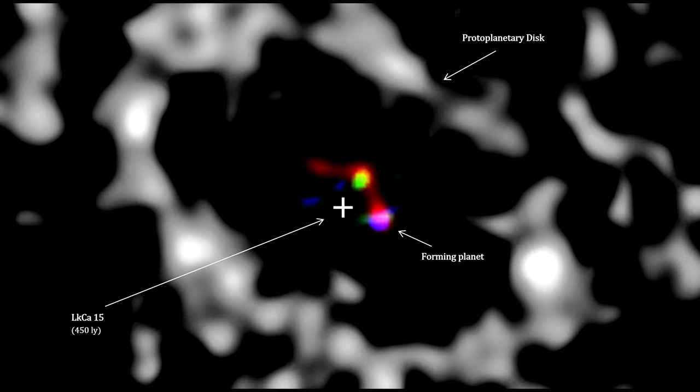Protostars get really hot when they form, causing their hydrogen components to glow a deep red that can be observed from here on Earth. Researchers were able to separate out the hydrogen light coming from the star to get an image of the emerging exoplanet. This research is in its early stages, so the results should be treated with some caution.